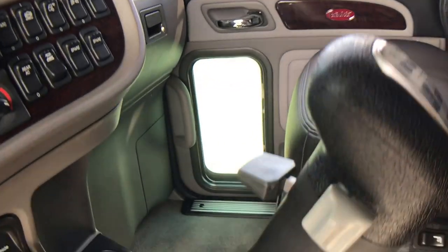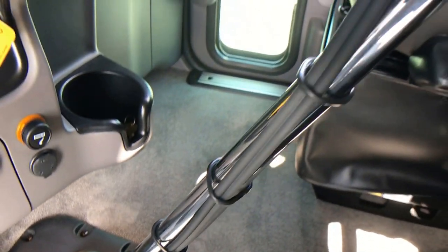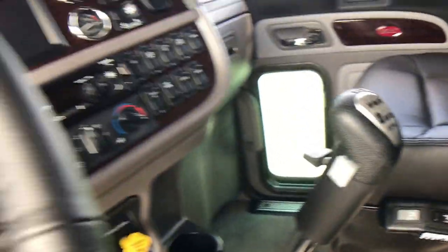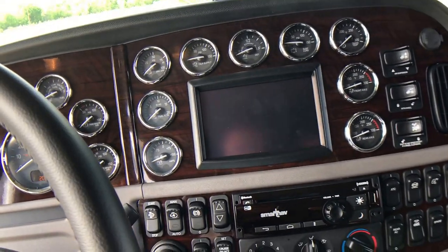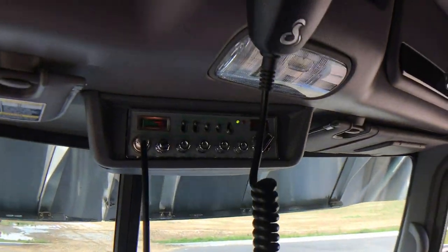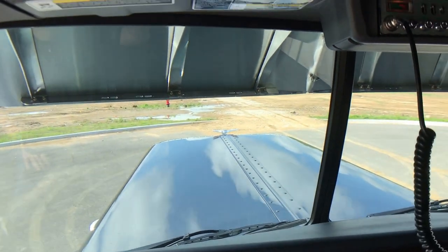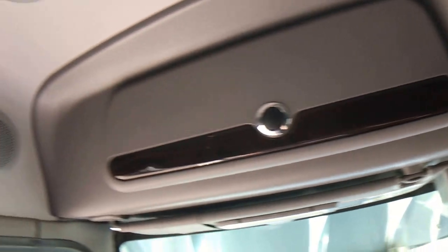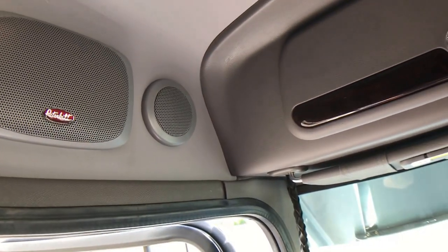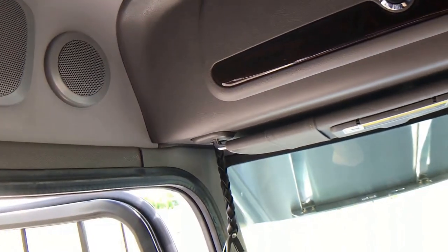The driver's seat has dual armrests. Chrome stick on top of this 18-speed transmission — another one of those little things that we do that most don't. All bright bezel gauges, factory CB in the factory surround. Premium sound on the stereo — you can always tell if the truck has premium sound because you'll see the tweeter.